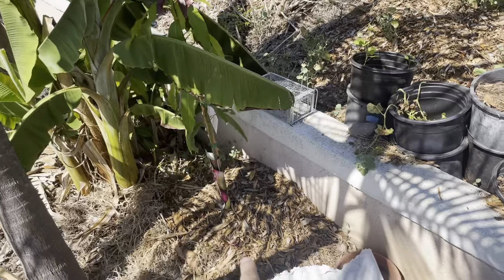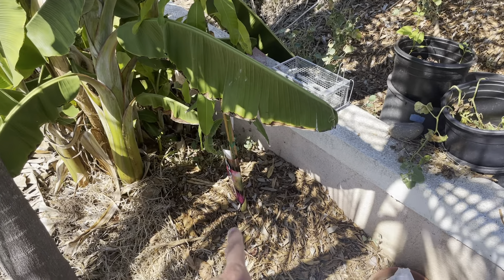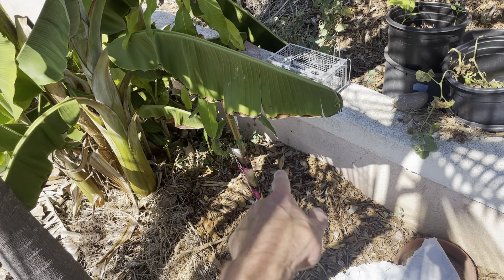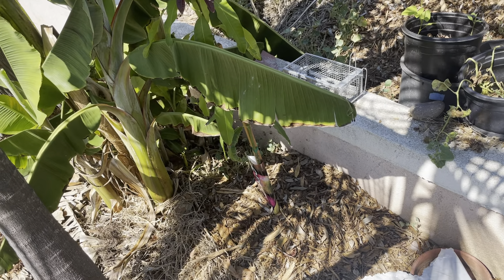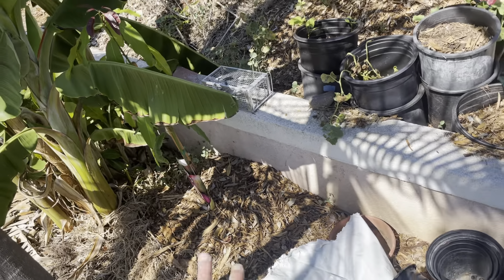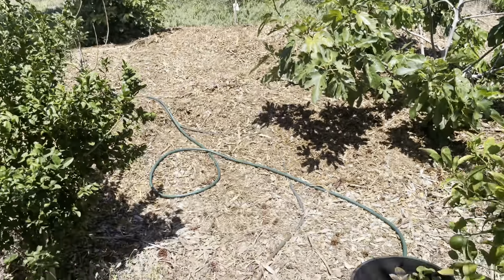I replanted a new mango in the old mango spot. I made a mistake not filming this, but I had a mouse eat the bark of the mango tree and it killed it. So I think this is my fourth mango tree — second one in this spot. I had two that died up there.